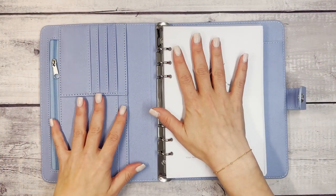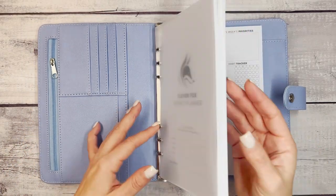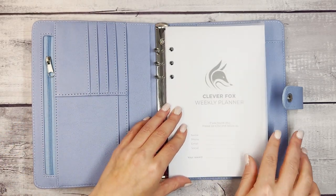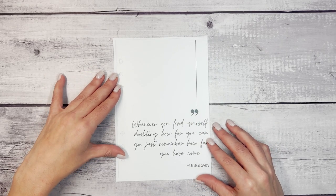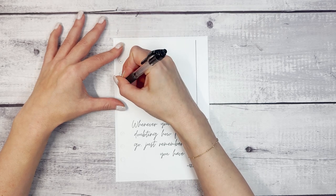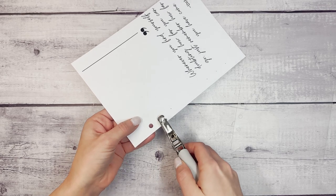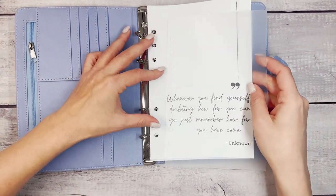Something really fun about a planner on rings like this is that you can take things out and put them in as you please. Maybe once a month finishes you don't want those pages in your planner anymore, and you can simply take them out. But you can also add pages in. I found a quote online — 'Whenever you find yourself doubting how far you can go, just remember how far you have come.' I'll line this up to see where the holes need to be punched, draw a tiny dot in the middle of each hole, then take a simple hole punch and punch right through the page.